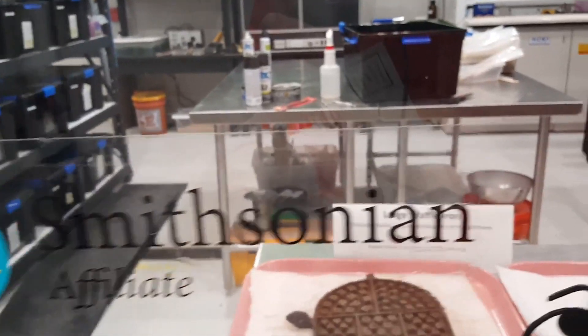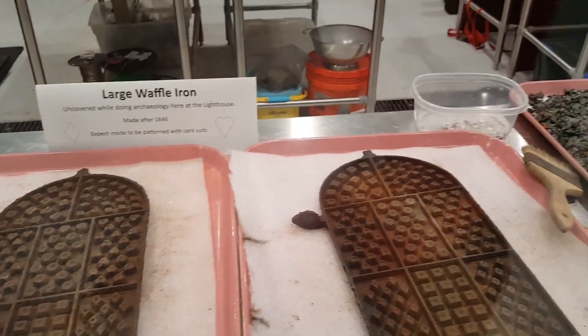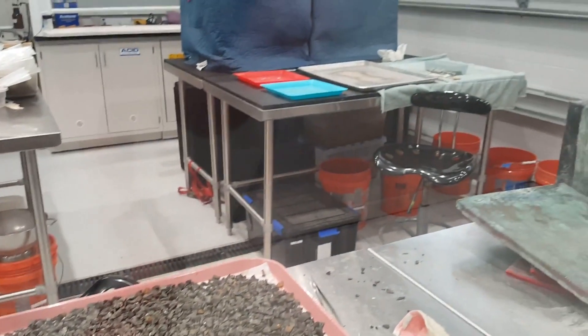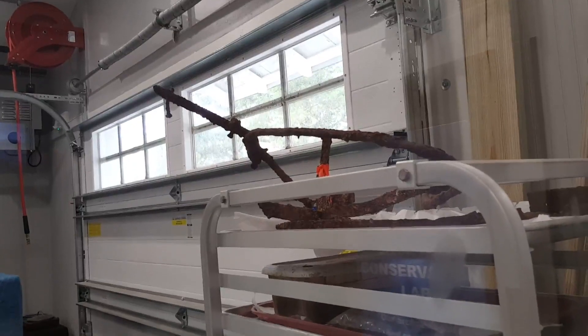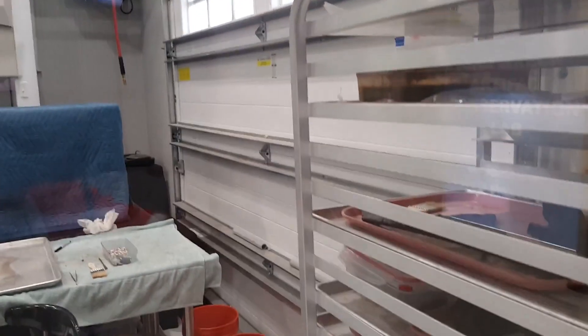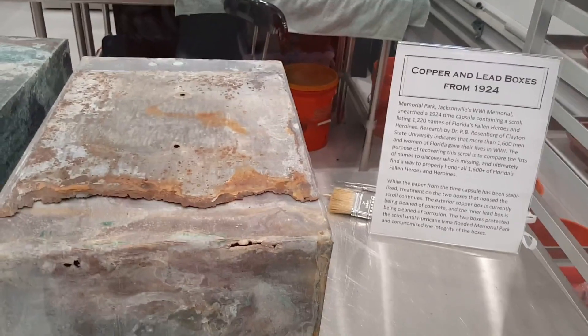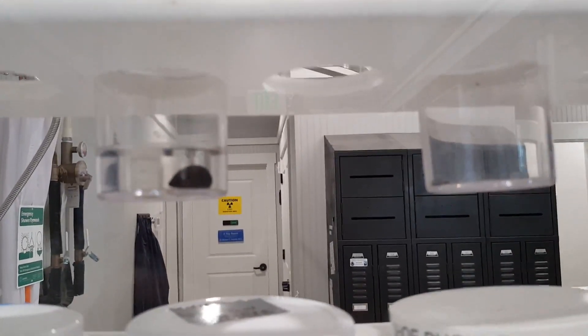Now let's take a look inside the artifact conservation viewing building. When artifacts are found and need conservation, this is where they come. Scientists work with archaeologists here to do research and preserve these artifacts so they can be displayed in the maritime museum. Here I'm looking at the concretions from the artifacts — in this specific one, there are a number of different materials and objects. They chisel all the concretions to preserve the artifacts, which gives the best control.